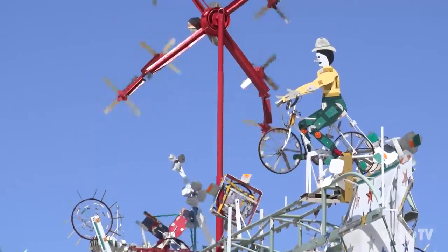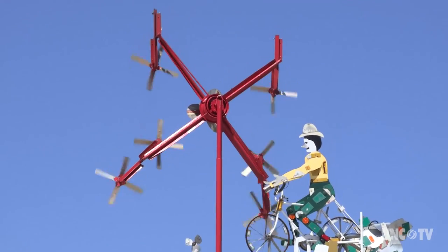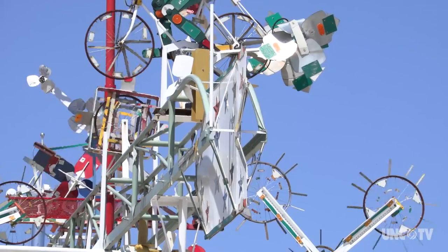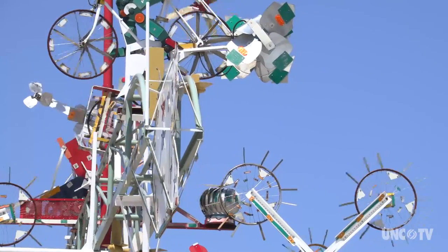People have made things that spin in the wind for a long time, but he certainly took it to another level. He always called them windmills and other people assigned the name whirligigs to them. The wind would turn a wheel and that wheel would make something else happen.